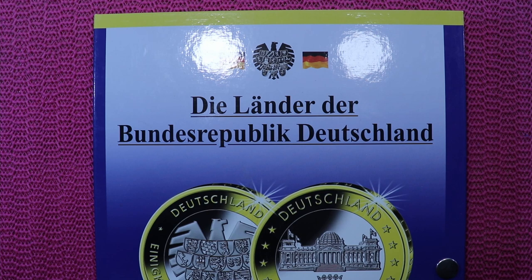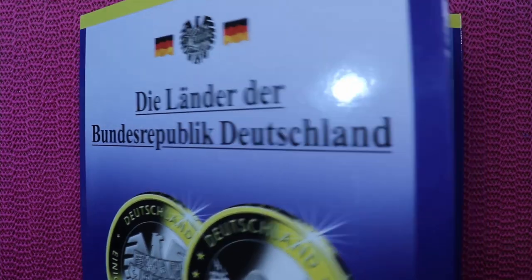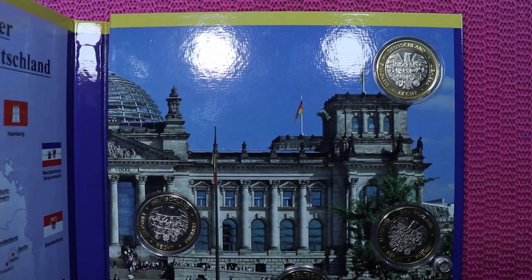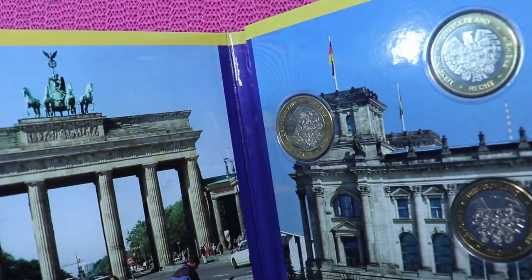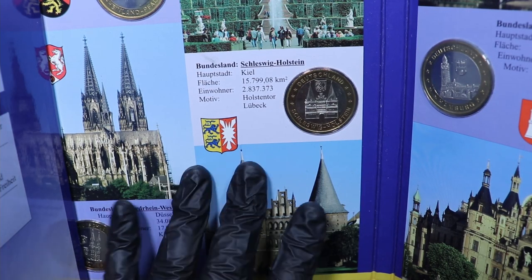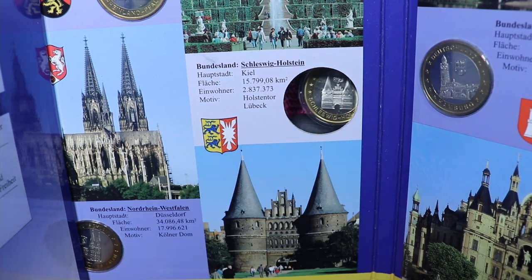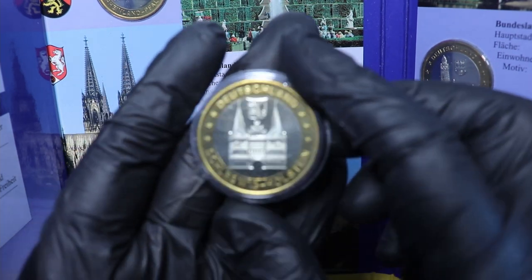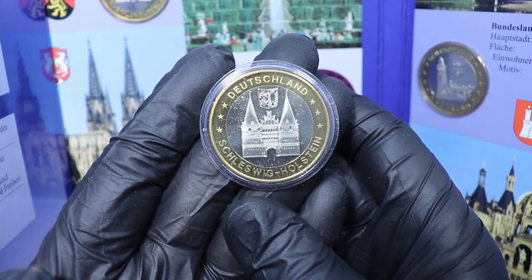Here's another token we can have a look at. This is the Länder der Bundesrepublik Deutschland — so all the federal states. There are a lot of coins or tokens in this set. And here's the one from Lübeck. You can pop this token out, and surprise, surprise — it's the Holstentor.